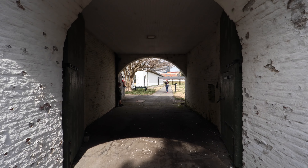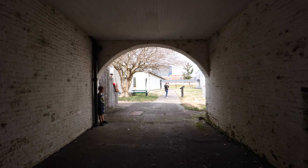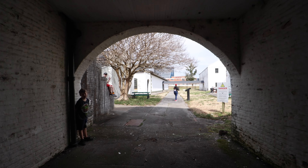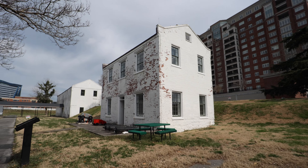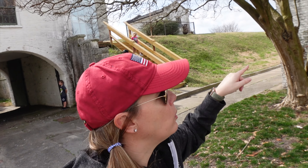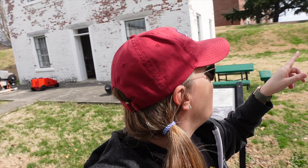George Washington wanted forts along the coast for protection of America and this is one of them. This is one of the last remaining ones, and we're here today at Fort Norfolk. There are a couple of buildings here to look at, so we're going to walk around. There's a storehouse, a guardhouse, enlisted quarters, a magazine holding area, and officers quarters. That's what is here at Fort Norfolk and you're allowed to come in and look around.